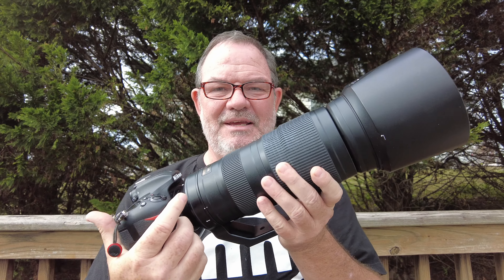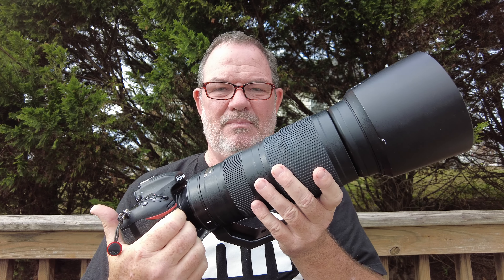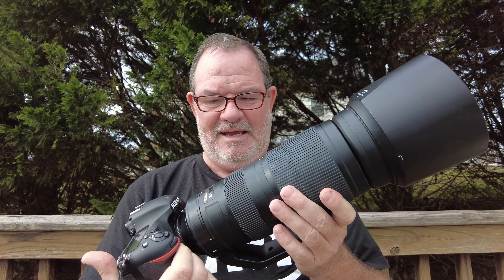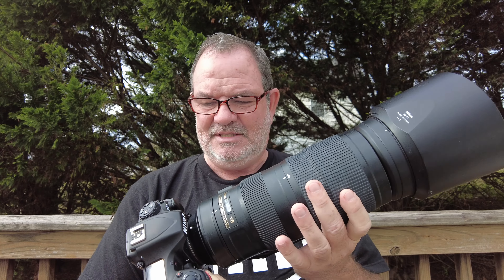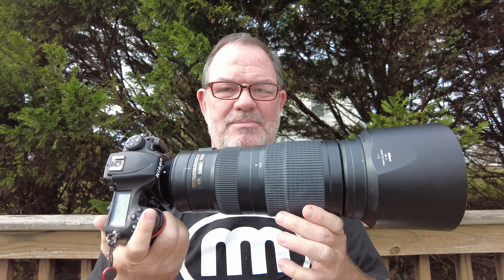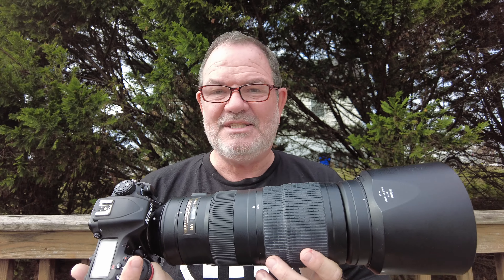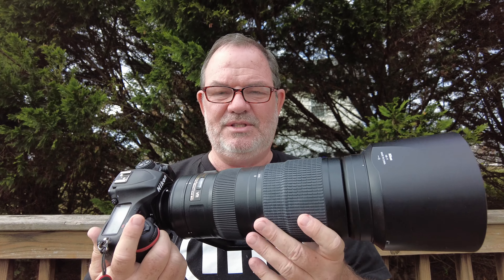Today I've brought out an oldie but a goodie — it's the Nikon D500, which is a pro-level APS-C DSLR, and their 200 to 500 continuous f/5.6 lens. This is just an absolutely dynamite bird photography combination, and while it's not state-of-the-art right now, there was a time when it was — at least the camera body was.